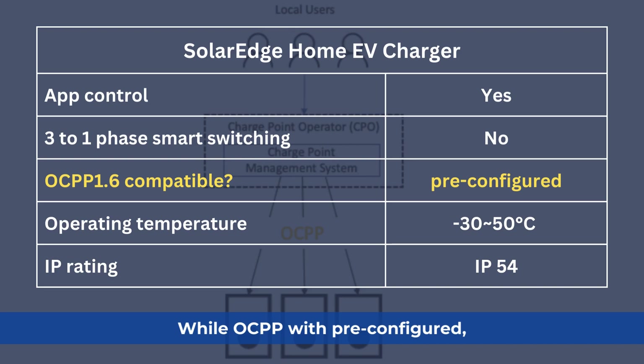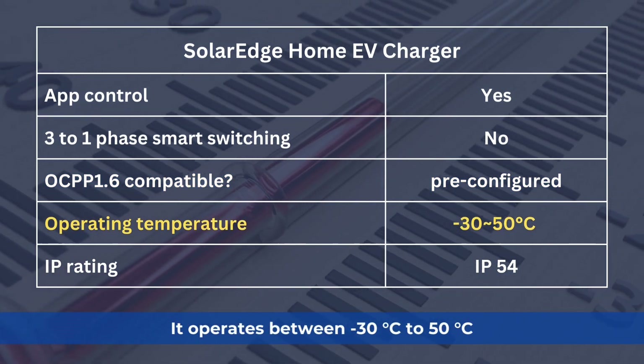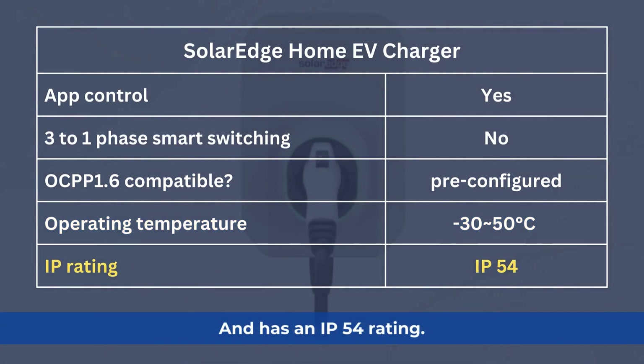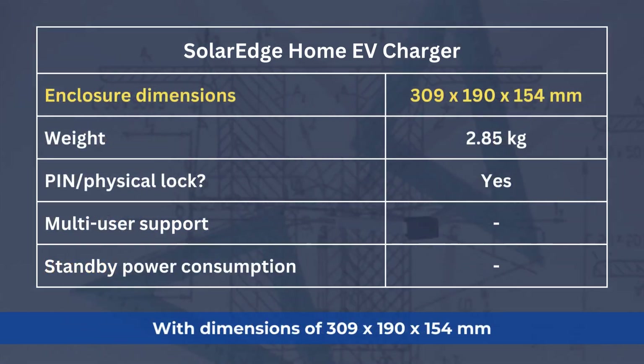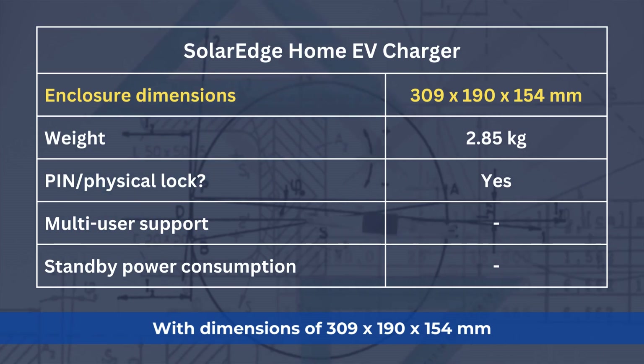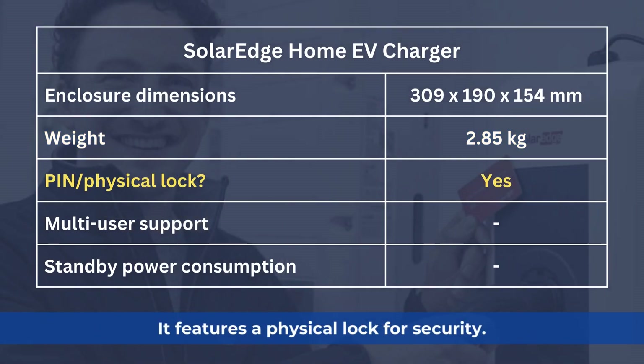While OCPP is pre-configured, it operates between minus 30°C to 50°C and has an IP54 rating. With dimensions of 309 × 190 × 154 mm and a weight of 2.85 kg, it features a physical lock for security.